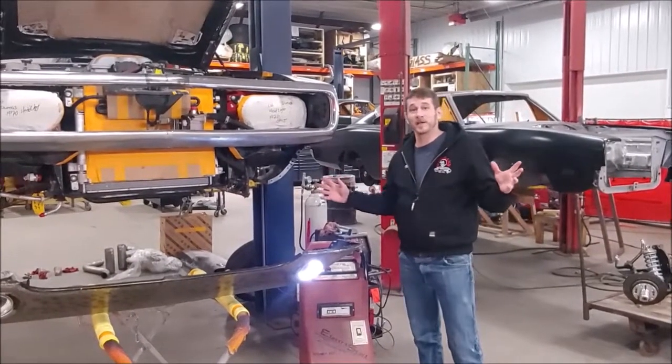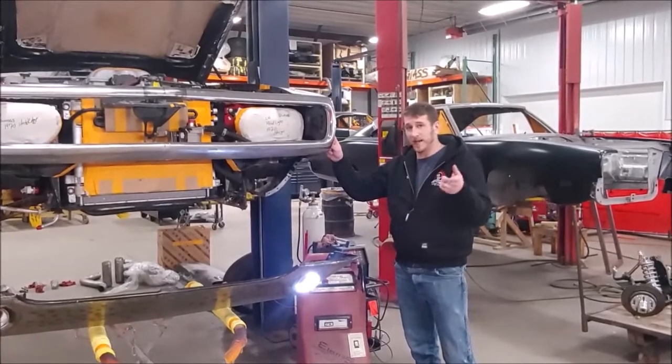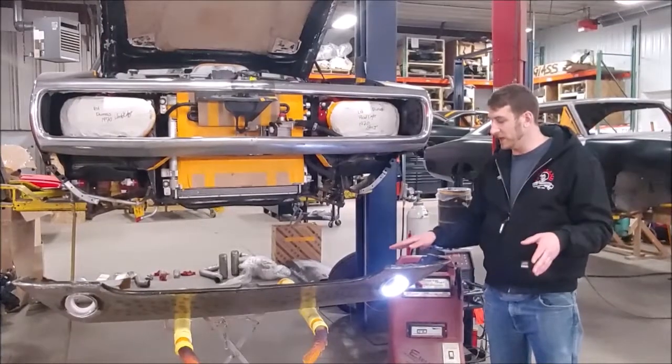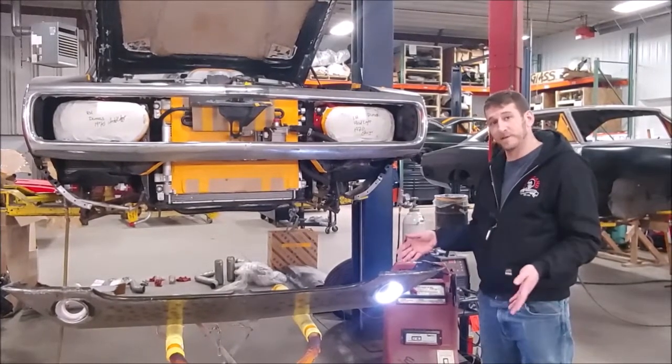We're back down here in the fabrication station in front of this 1970 Dodge Charger that's been body swapped on a late model Hellcat. We left off looking at this lower valance on this car and we're going over the process of how we're going to fit these halo lights in here.